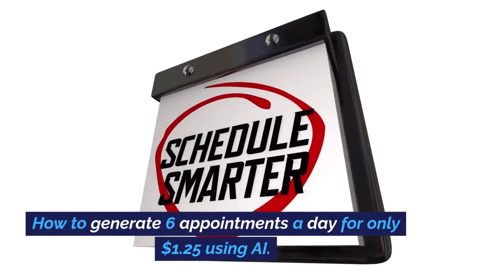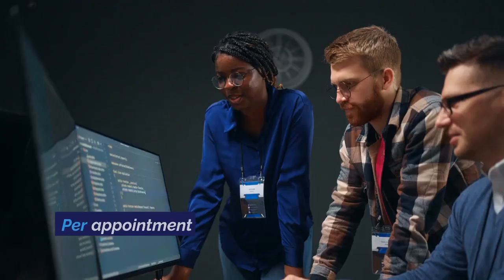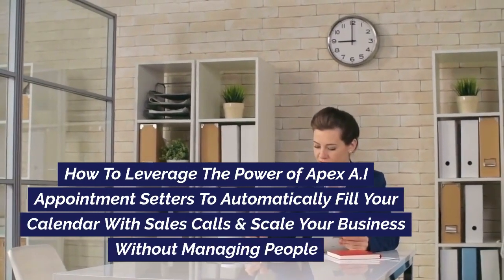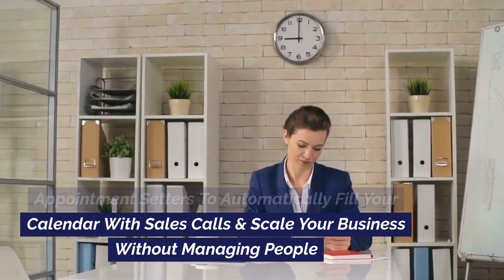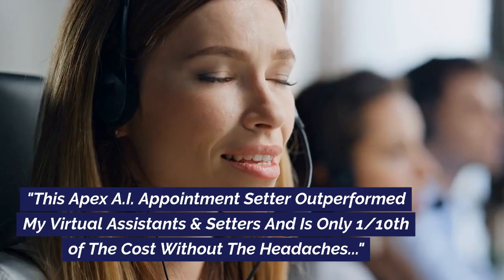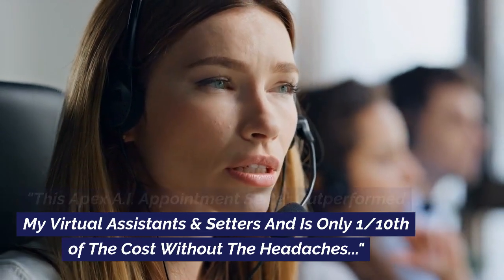How to generate 6 appointments a day for only $1.25 per appointment using Apex AI artificial intelligence. How to leverage the power of Apex AI appointment setters to automatically fill your calendar with sales calls and scale your business without managing people. This Apex AI appointment setter outperformed my virtual assistants and setters and is only one-tenth of the cost without the headaches.